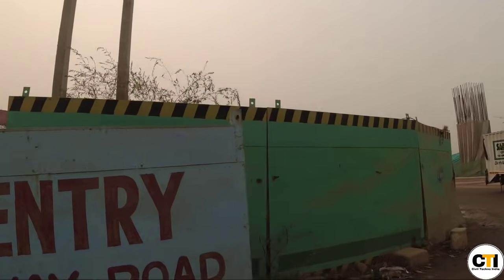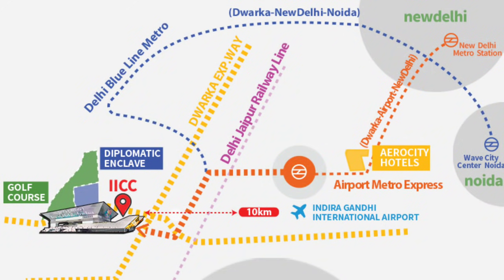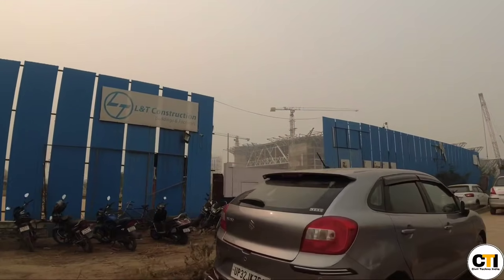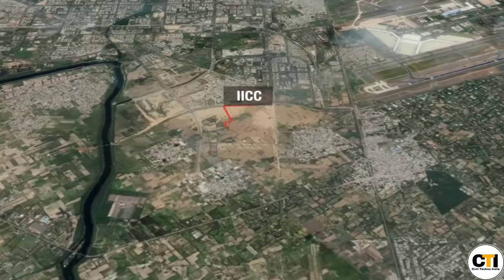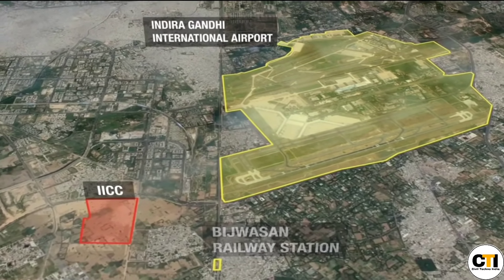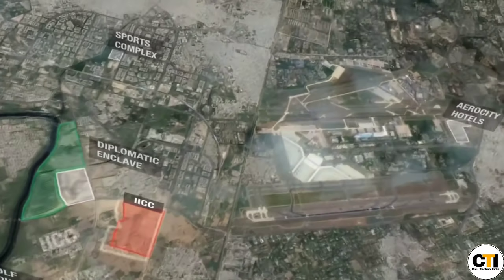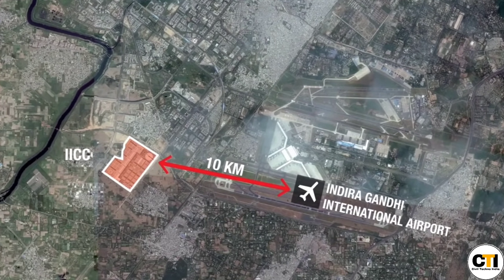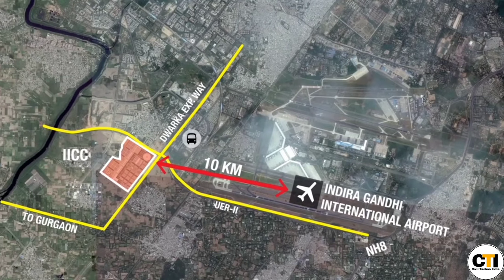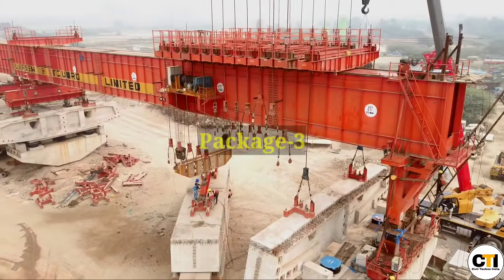Ahead, the India International Convention and Expo Center is coming up, which will be connected to the Dwarka Expressway. Construction of the Convention Center is also underway. Through this graphic you can understand how the Dwarka Expressway will be connected to the India International Convention Center, and a route from here will also connect Indira Gandhi International Airport to this Expressway, allowing commuters to reach the airport without any congestion.